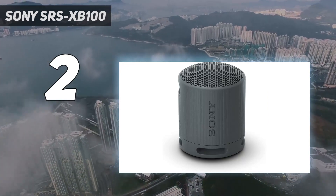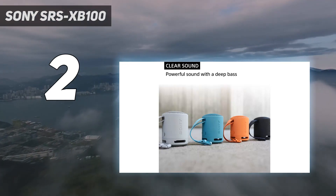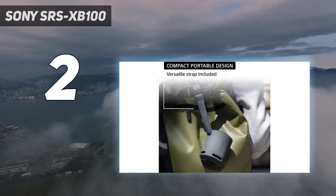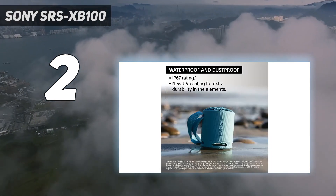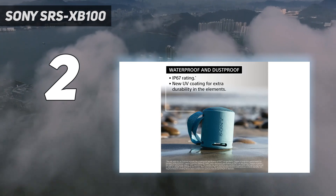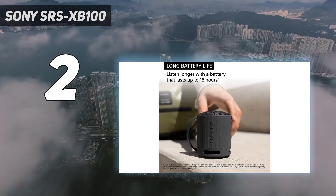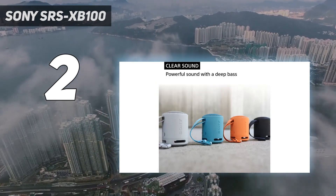While JBL and Logitech use a fabric covering over their speakers, Sony uses a matte plastic finish that's more durable, easy to grip, and pleasant to look at. The speaker comes in four colors, including vibrant shades of orange and blue. It also has a fabric loop that you can easily attach to a backpack, and it has the longest battery life of any travel-size speaker I've tested, lasting about 13 hours.